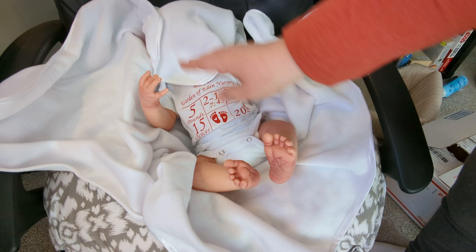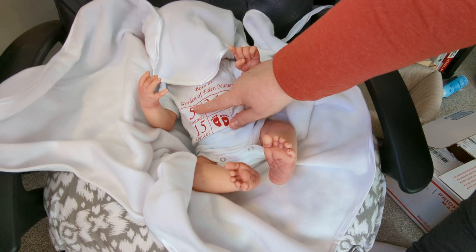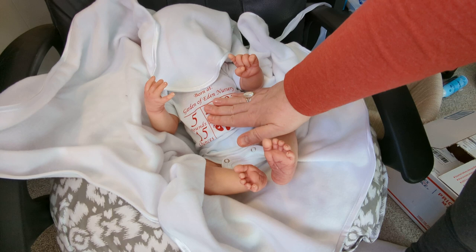Look at the way she holds my hand. Born at Garden of Eden Nursery — this is her birth announcement onesie. Five pounds, 15 ounces. She was born 2-1-22 at 7:45 PM, and she's 20 inches long. I love the little birth announcement onesie she does. Oh, her belly. Her belly is so soft. Okay guys, are you ready to see the face? I'm ready.